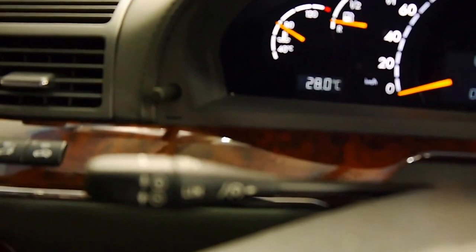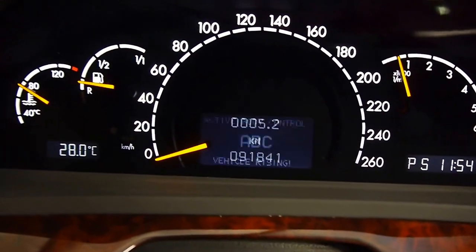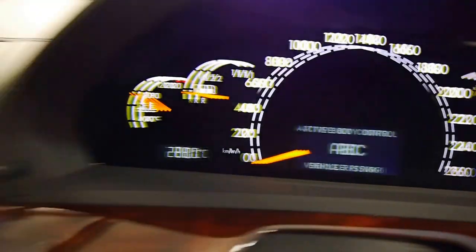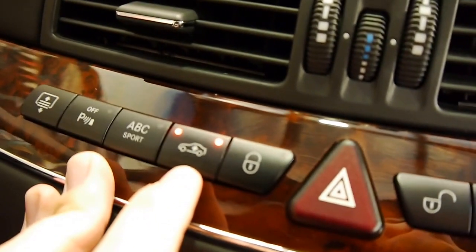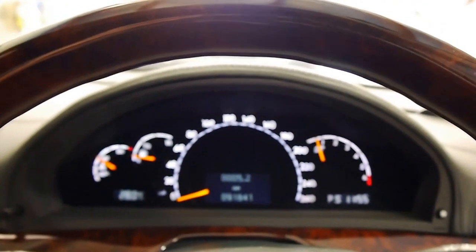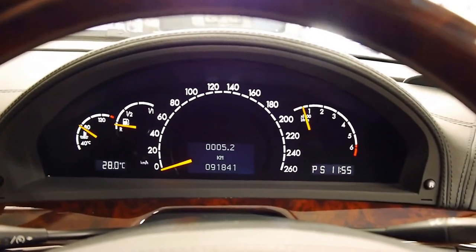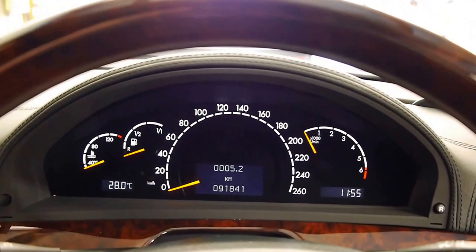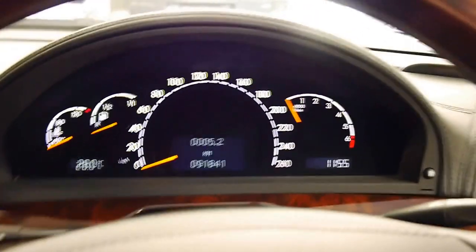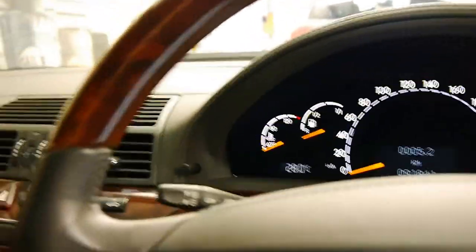Speed limiter up here on your cruise control stalk. You can also raise the car by pressing this little button if you need to clear any obstacles. Wonderful place to sit — spared no expense. And basically this car was the fundamentals for the Maybach 57 and 62S — same running gear, same transmissions, just a slightly different interior, same body shape. You could almost say this was a poor man's Maybach, or a rich man's Mercedes. Top of the line.